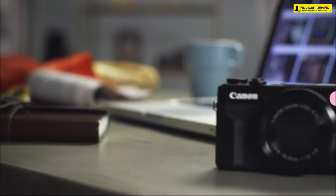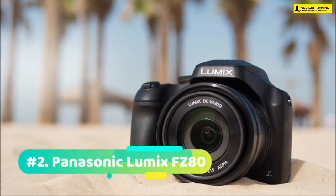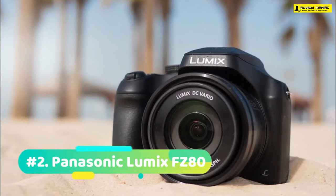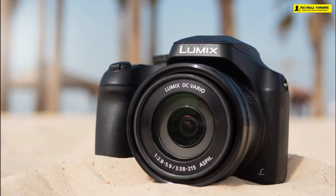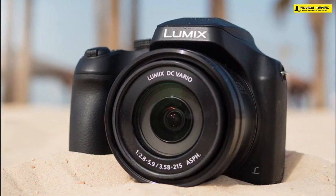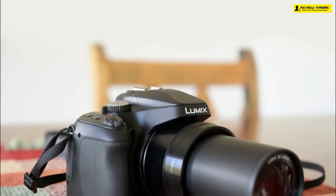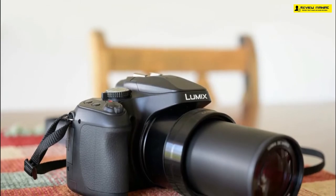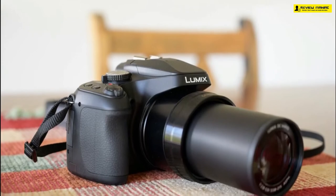At number two we have the Panasonic Lumix FC80. The Lumix FC80 is by far the best 4K camera for amateur YouTubers or any individual looking for a camera on a budget, partially due to its 4K functionality but also because of everything else that makes this camera a worthy addition to this list. On top of the camera body there's an option to enable movie mode, which gives you full creative control over how your final video will look.